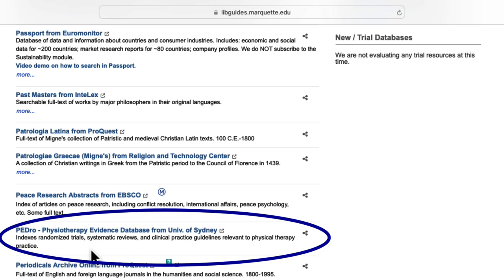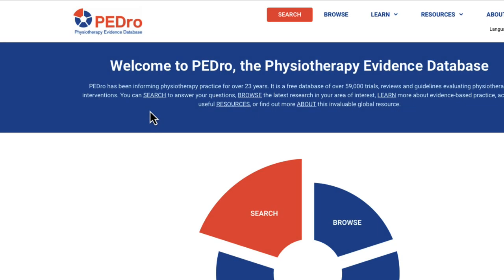PEDro indexes randomized trials, systematic reviews, and clinical practice guidelines. It's most relevant to physical and occupational therapy practice. PEDro looks quite a bit different than most of the other databases you have used. It's an aggregator, meaning it's indexing articles it found in other places. It will provide you with abstracts or links out to articles, but it may not necessarily contain the full text.